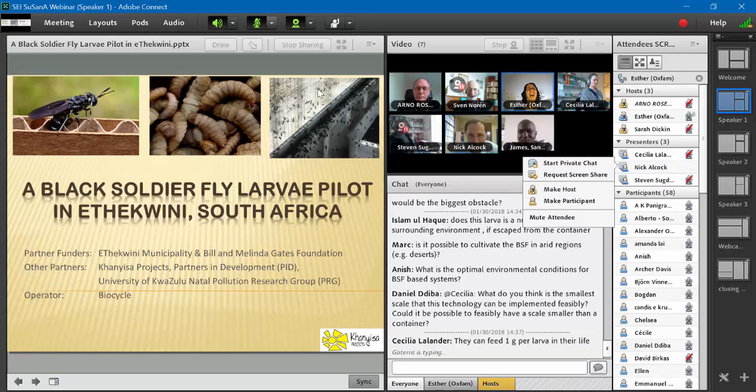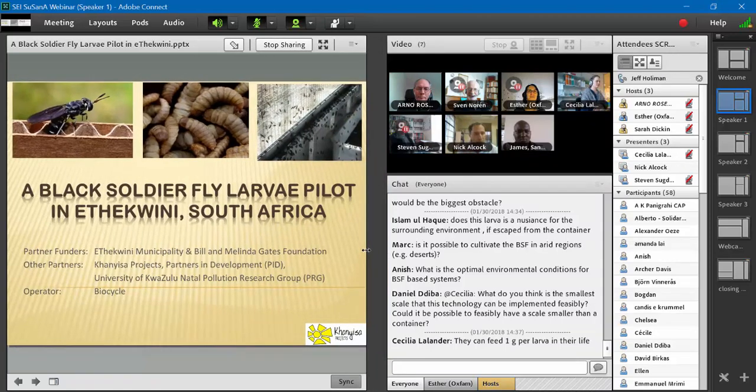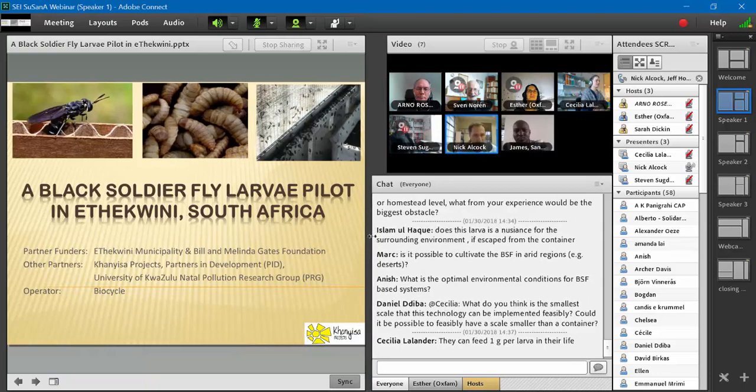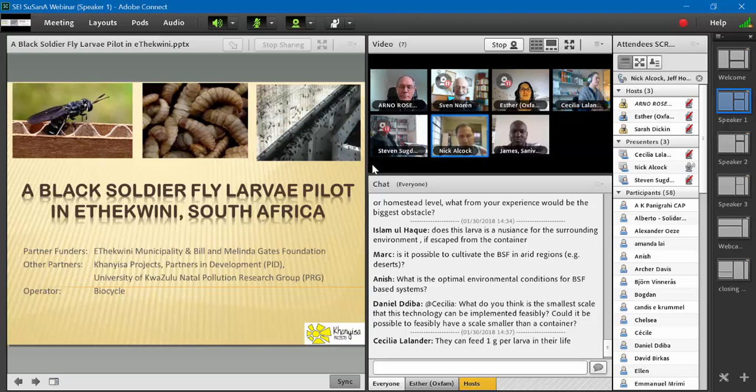Thanks, Esther. I'm really glad Cecilia went first because she could handle all the really technical questions — I'm coming from the business angle. We've got quite a big team which involves the municipality, the Bill and Melinda Gates Foundation, ourselves, the University of KwaZulu-Natal, and a lot of the technical research around the project. Chris is involved and may be able to answer more technical questions. The operator bio-cycle are the guys on the ground really doing the work at scale. I'm looking at all the different partners, how we put it together, and the lessons we've learned so far.